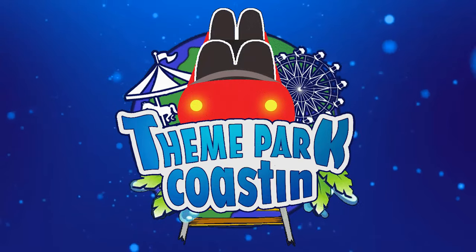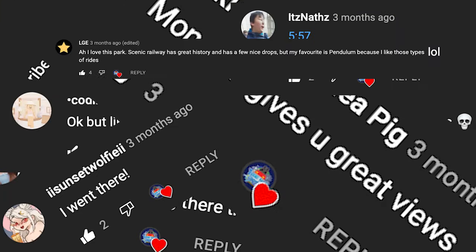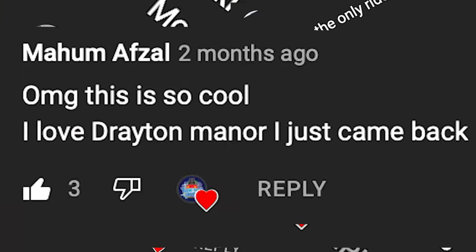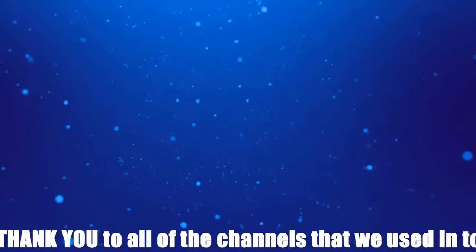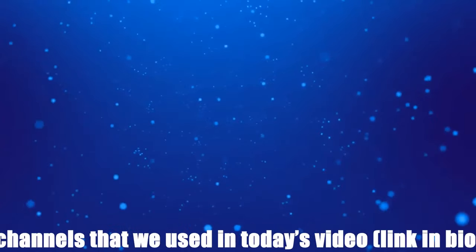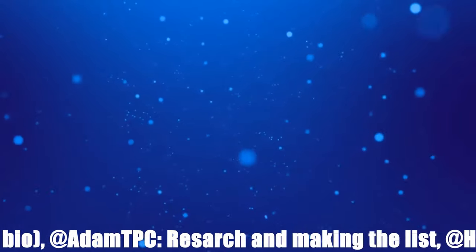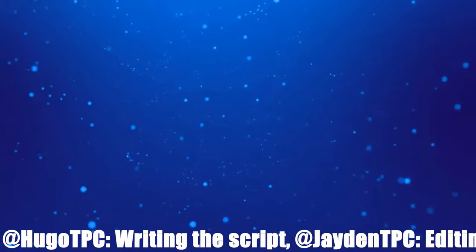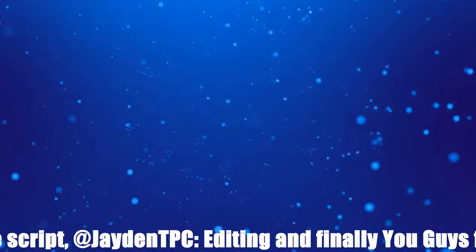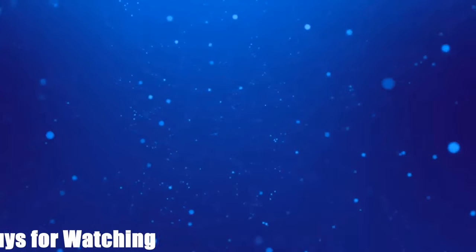That is it from our top 10 video today. Obviously you all have your own opinions and we would love to see them in the comments section below. Also if you have enjoyed the video, at the top we have two videos that we know you would love, and at the bottom there is our Patreon page as well as our subscribe button. My name is Tom Derrick from Theme Park Coasting and I will see you for the next video. Goodbye.